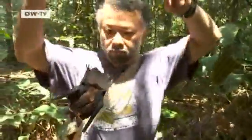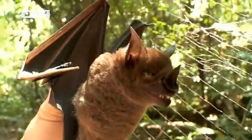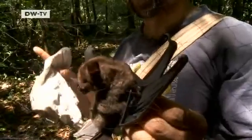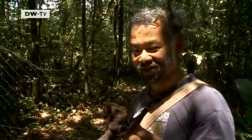Last night, one of Lim's nets caught a greater spear-nosed bat — a rare catch. A lot of times this species is found higher up in the canopy, but from time to time it'll come down into the lower canopy. It was good to be able to catch this one, because normally he would have to put the nets up into the trees — so he was happy and lucky to get it.